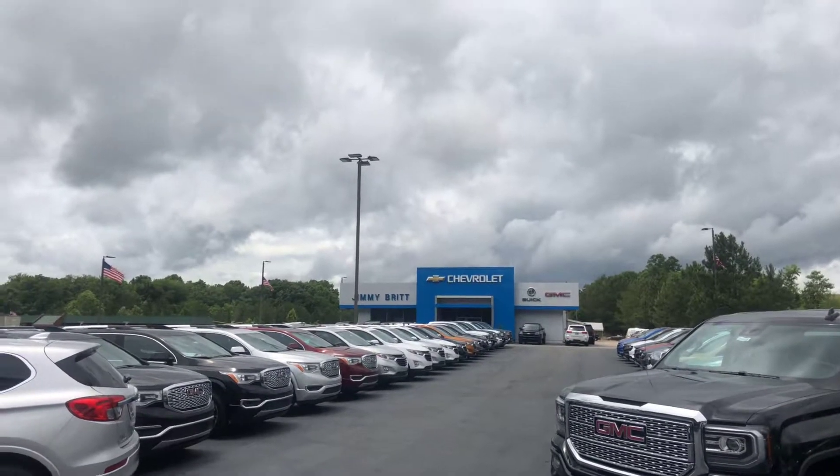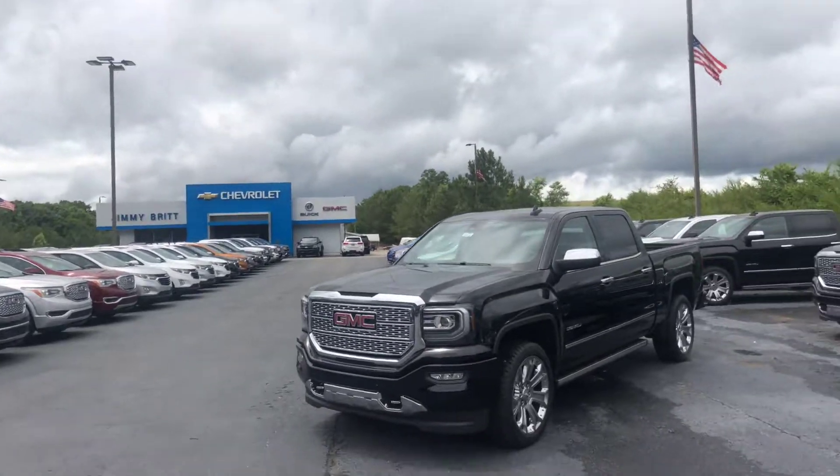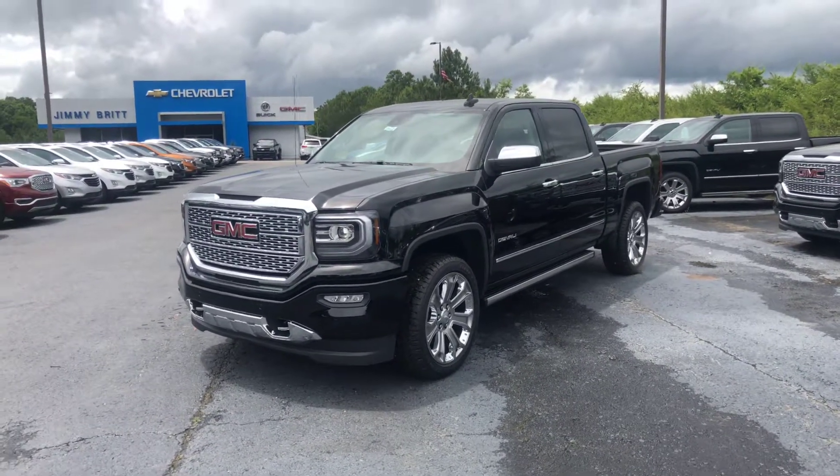Hey Mr. Rometha, this is Brad here at Jimmy Brick Chevrolet in Greensboro, Georgia. I just want to introduce myself and make you a quick video of this beautiful 2018 GMC Sierra 1500 Denali.